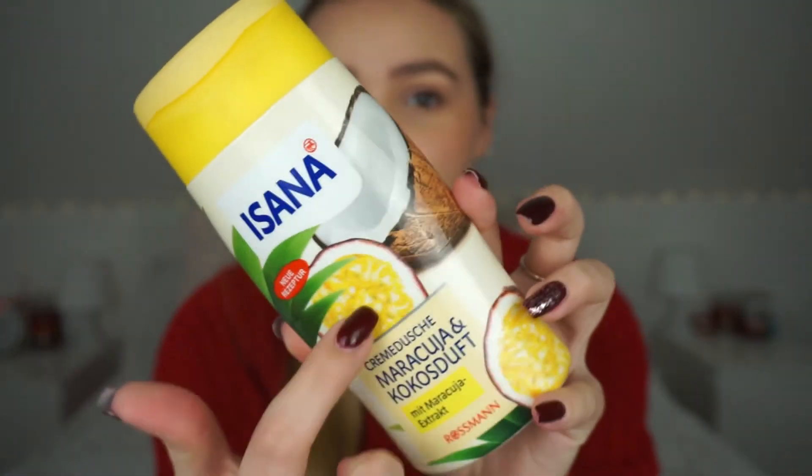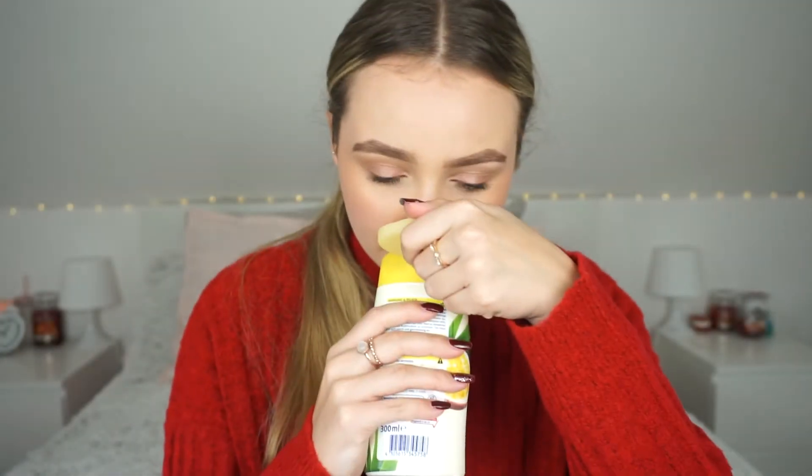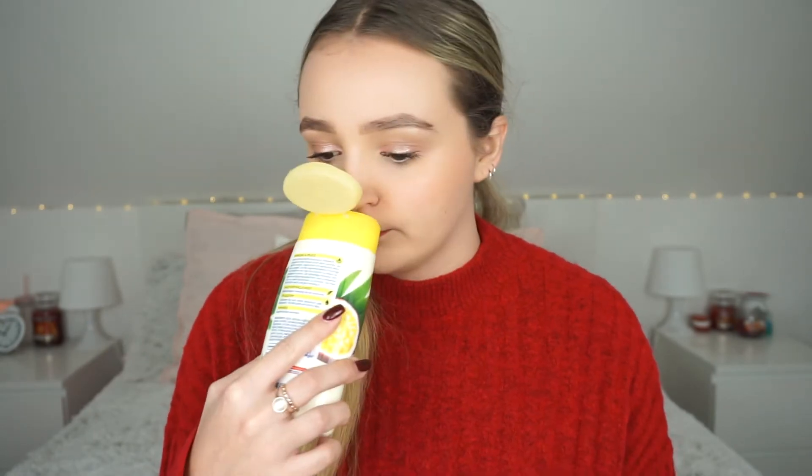The last body wash is the Isana — I think it's German because my mum brought it back from Germany. It's a fruit and coconut scent so it smelled very tropical. It wasn't my favorite scent — I don't really like tropical or pineapple-y things — but it did the job and I liked it.